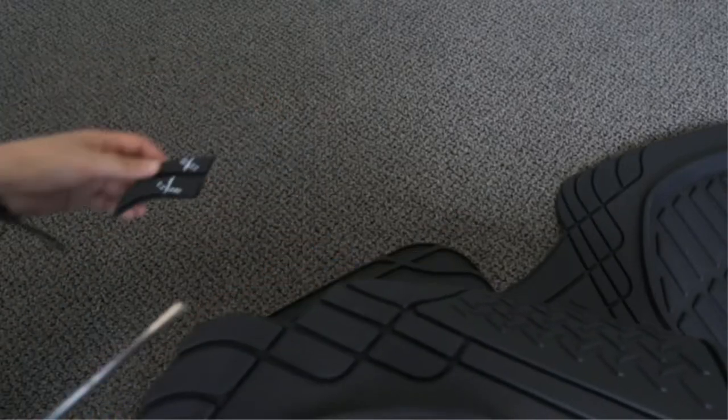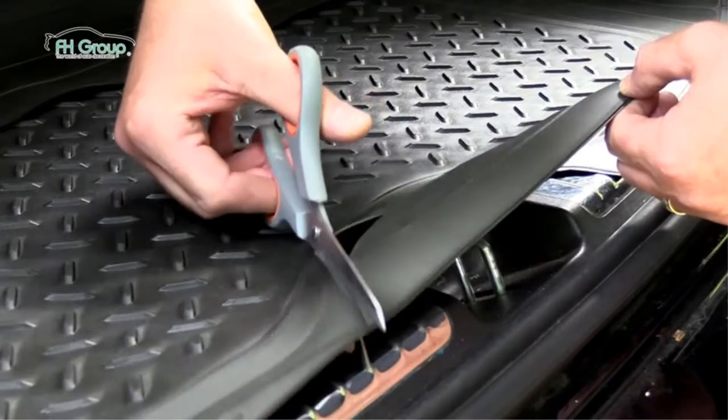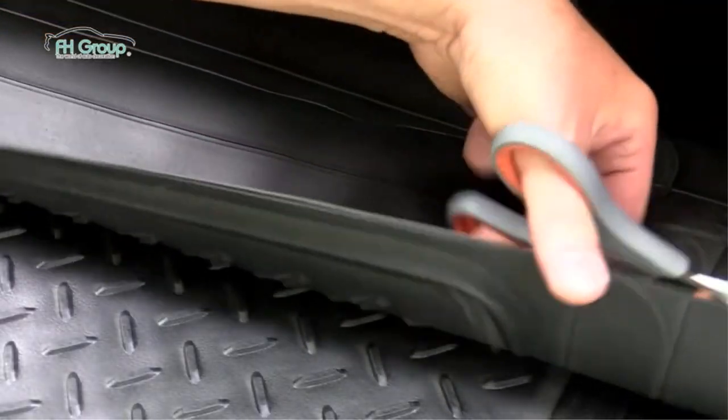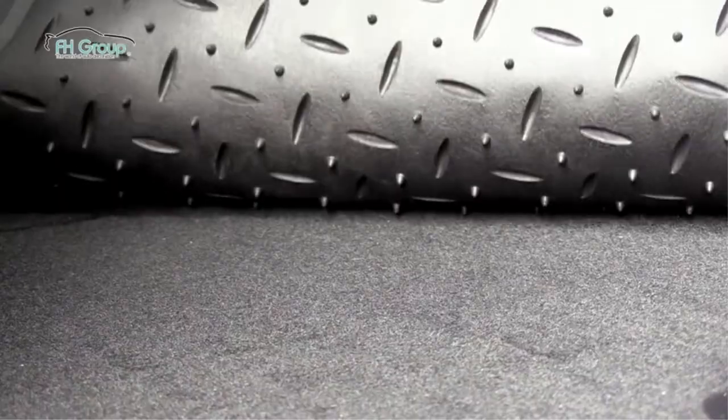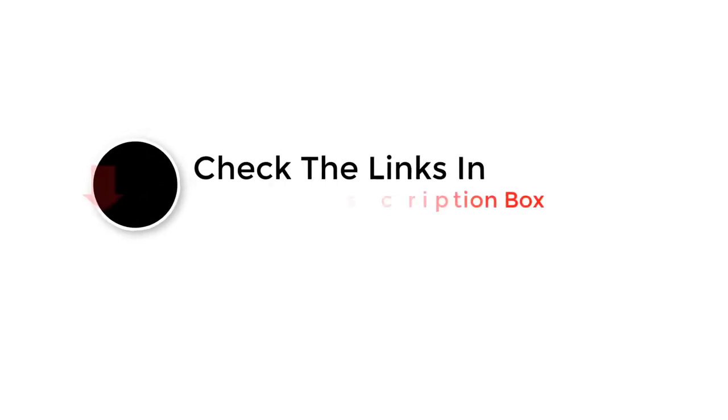There are plenty of options available on the market when it comes to cargo liners and trunk mats. These units are designed to protect trunks and vehicles from spills, dust, grime, and other forms of dirt. The item you choose will depend significantly on the kind of vehicle you have as well as your personal preferences. This video outlines the best cargo liners and trunk mats that are just as affordable as they are functional. Let's take a look at our top choices.